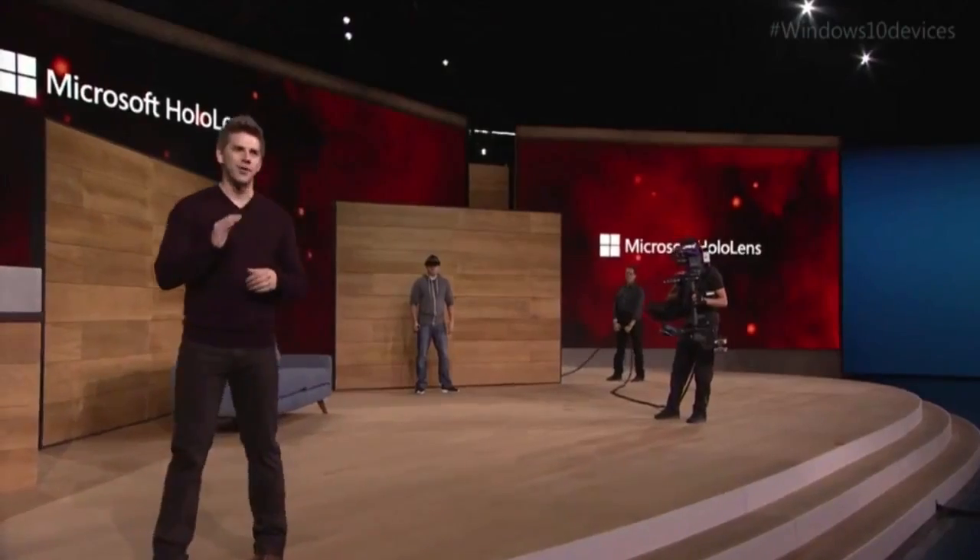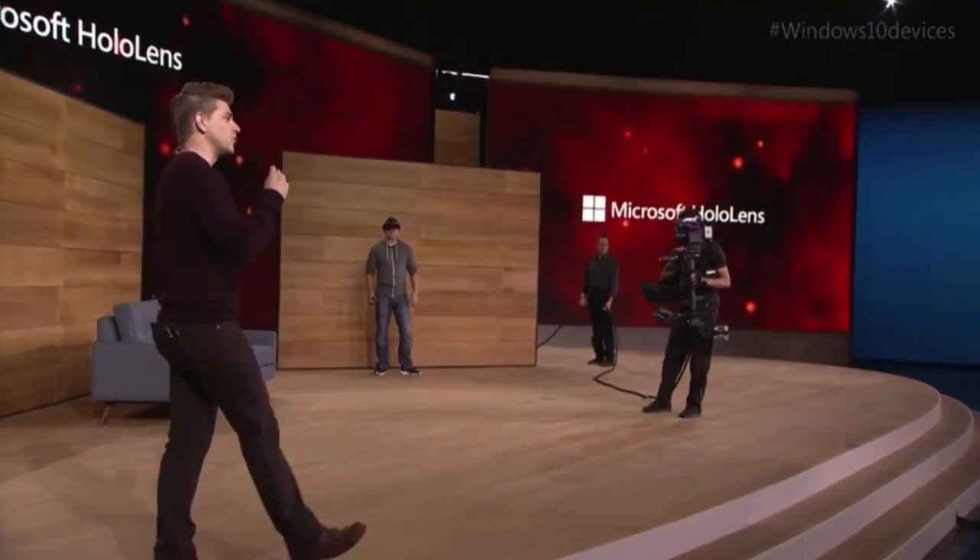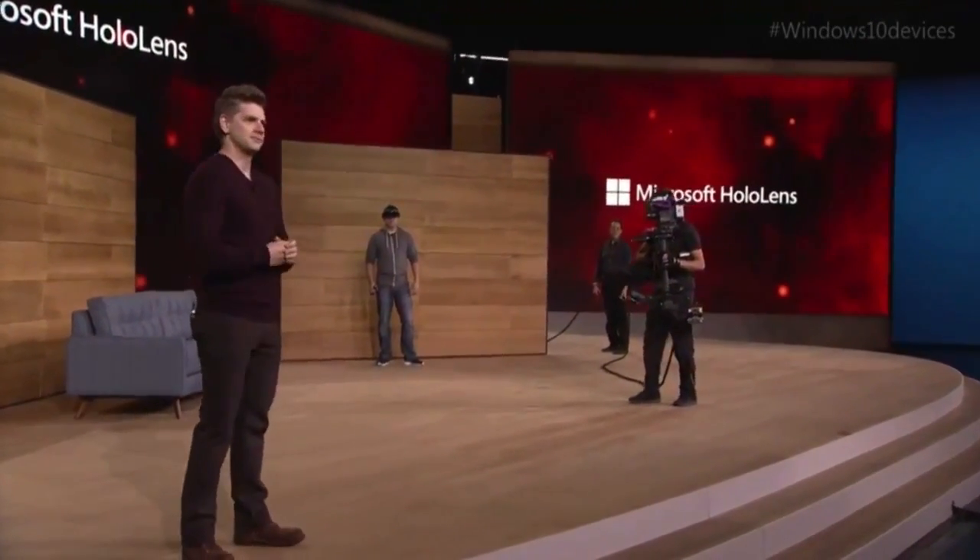Today, we're excited to show you mixed reality gaming on HoloLens. Specifically, how HoloLens can turn every room of your house into a personalized video game level. To do that, we're going to be showing you a game codenamed Project X-Ray.